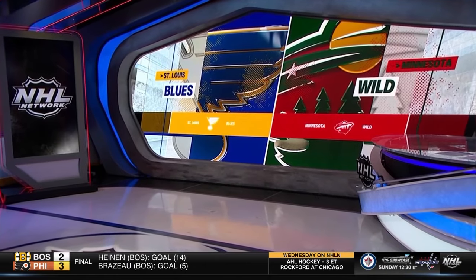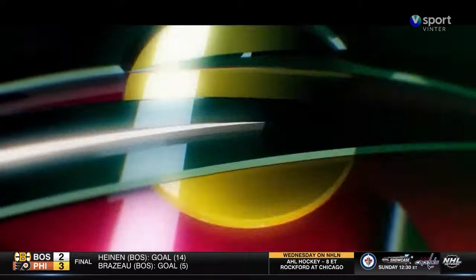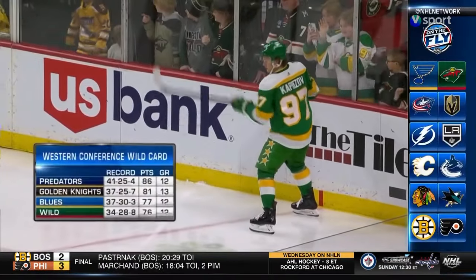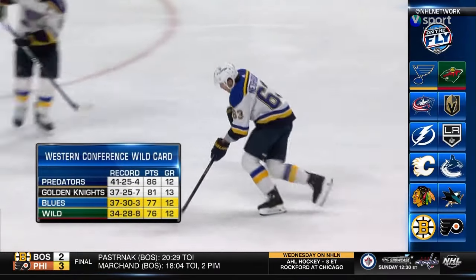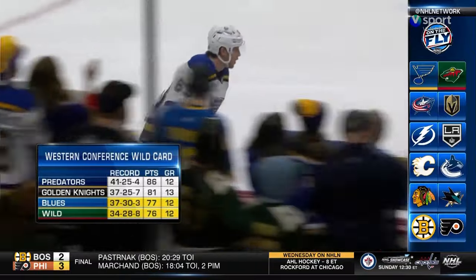Welcome back everyone to On The Fly. Time now to check out the highlights from the Blues against the Wild. The Wild and the Blues are neck and neck in the standings. A win for Minnesota would leave them ahead of the Blues and put them three points out of the final spot in the Western Conference.